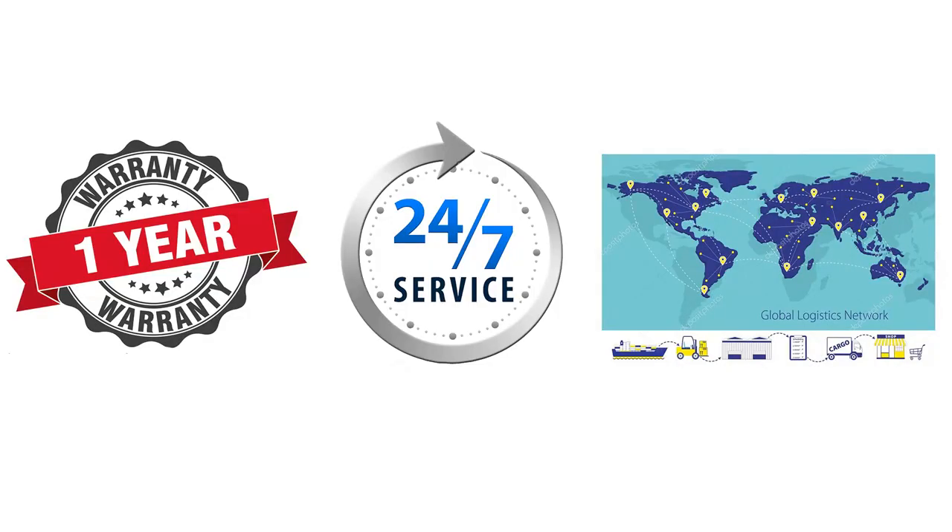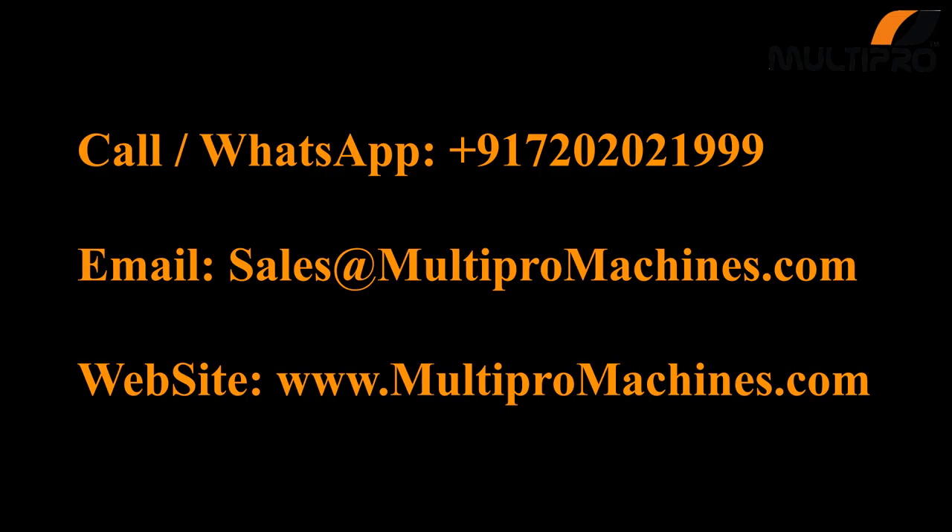With all this, you will get one year warranty, 24 by 7 after sales support by our experienced engineers team, and worldwide logistic coverage. So what are you waiting for? Take your free demo now. Call us on +91 720-2021999. Email us at sales@multipromachines.com or visit our website, www.multipromachines.com.